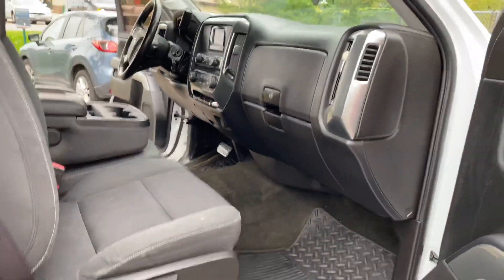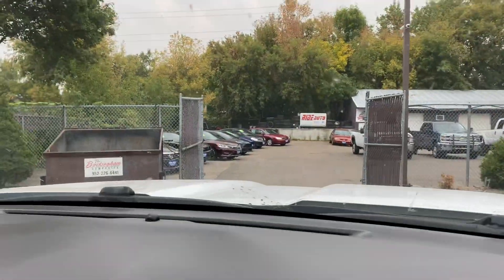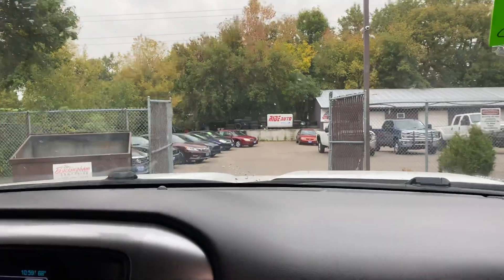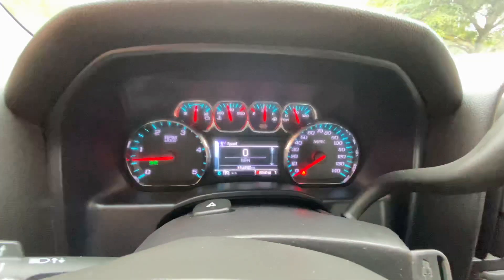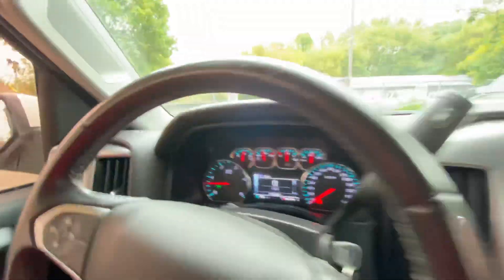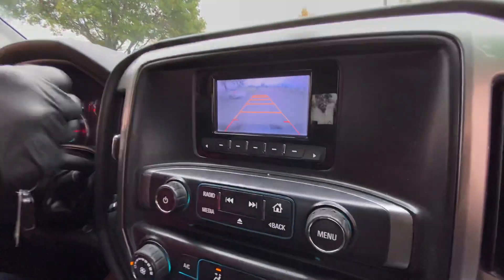Let's take you on a short test drive — I'll show you how the vehicle drives. Welcome inside the Silverado heavy-duty. Let me show you the cluster of the vehicle real quick. No misfire, no hesitation. Vehicle starts right up, no issues at all. The Allison automatic transmission goes from gear to gear without any delays. There's your backup camera right there.